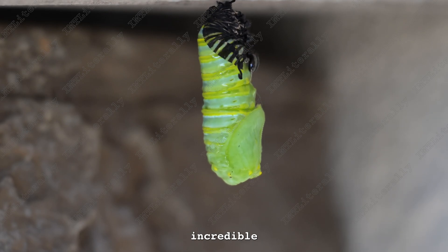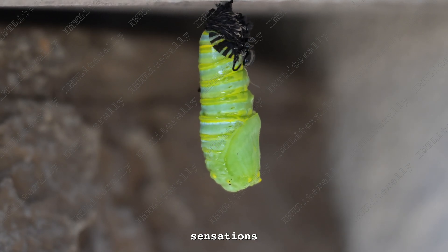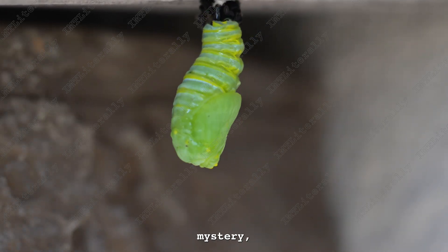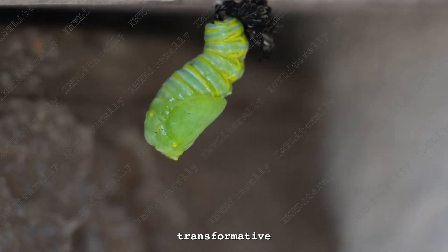Yet, amidst this incredible spectacle, a question lingers: does this process elicit sensations akin to pain? The realm of the caterpillar's sensations remains veiled in mystery, offering room for speculation about the experience of this transformative journey.